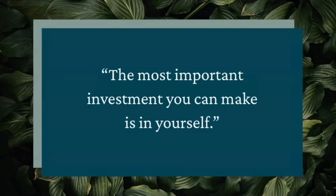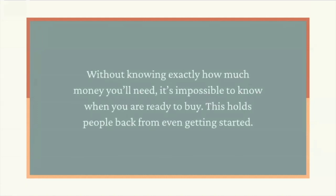The most important investment you can make is in yourself. We want to cover the actual costs of buying a house first because it's what most of our buyers are most anxious and curious about. Without knowing exactly how much money you'll need, it's impossible to know whether you're ready to buy. This holds many people back from even getting started.